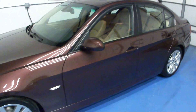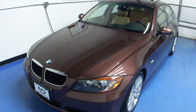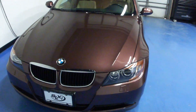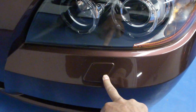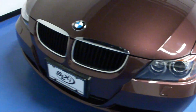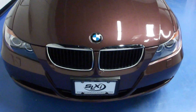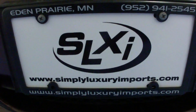Every car we bring in gets two keys, owner's manuals, and floor mats. We recondition them inside and out before they're resold. You can see in the front bumper there the headlight washer system as part of the cold weather package. Those are our adaptive xenon headlights. If you'd like to see more pictures or information on this car, you can check it out on our website at simplyluxuryimports.com.